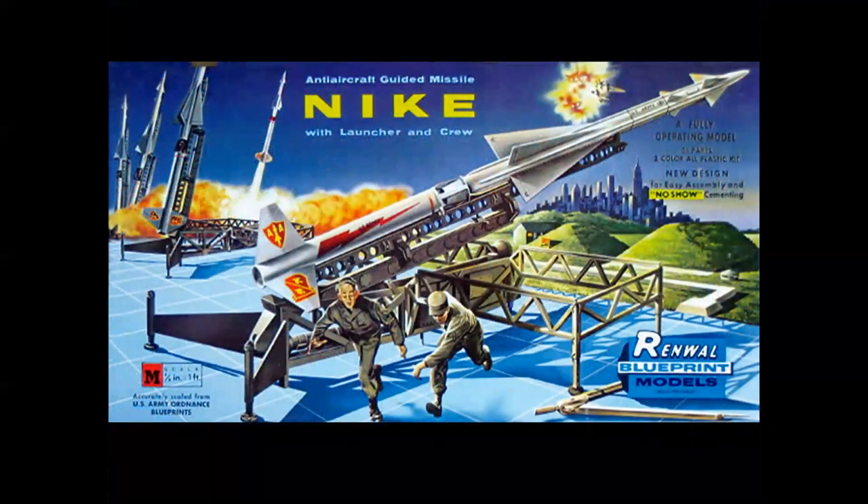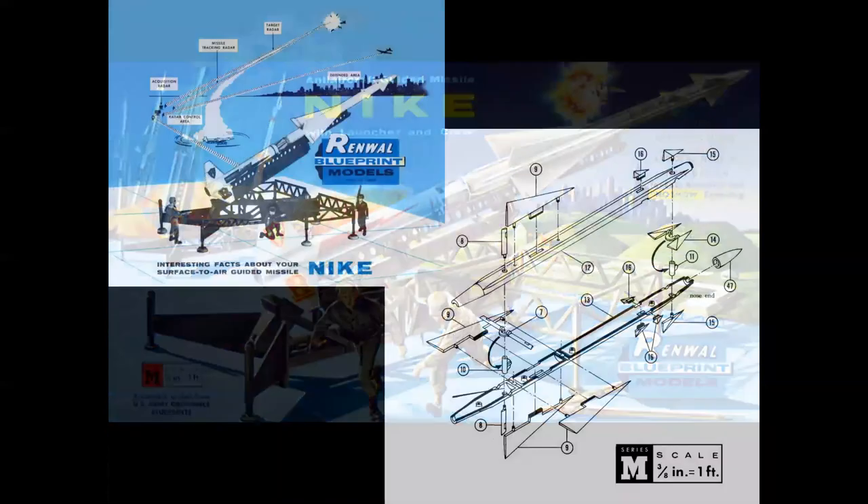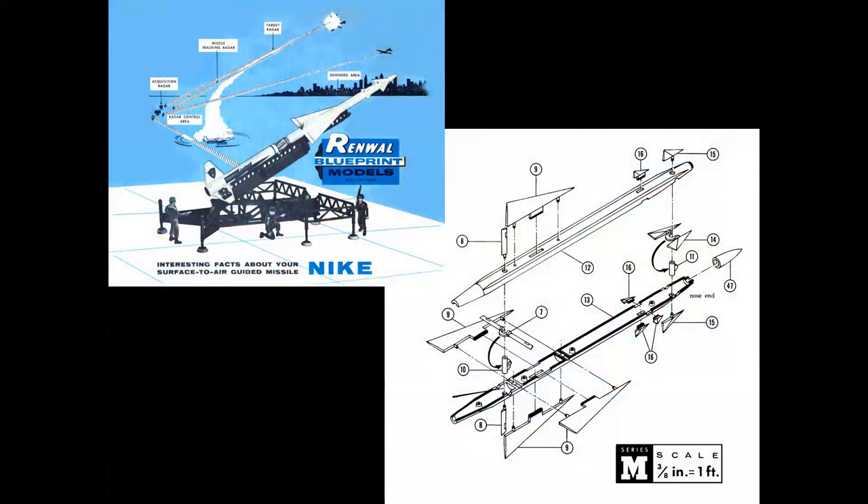Let's look at some Nike models. The first one released was by Renwall, part of their fabulous blueprint series — the Nike Ajax. It's always interesting: you see crewmen in every single model box top and they're either yelling or running or both. The Renwall kits were fabulous — they had a system called no-show gluing, indicated on the direction sheet by the dark black line, showing you precisely where to put the glue and where not to. The missile slid sideways on the rails and was then lifted into the launch position.